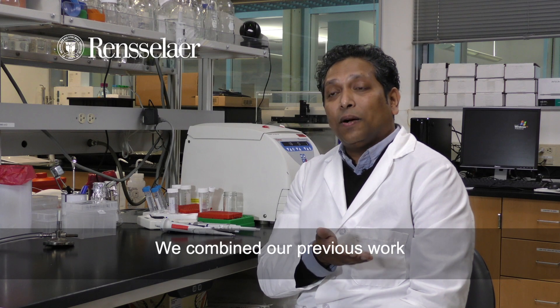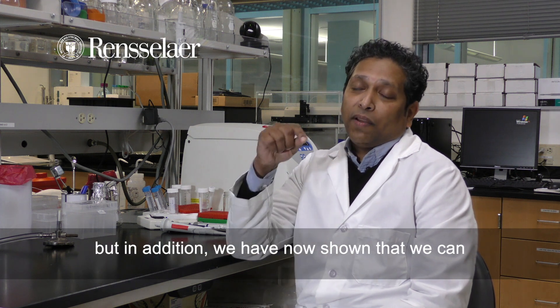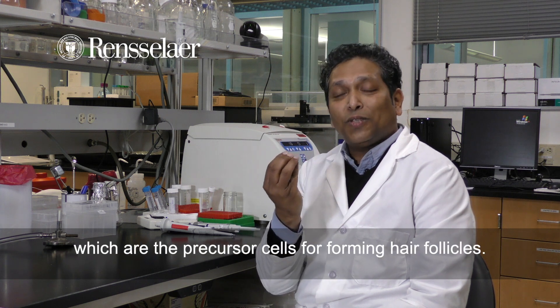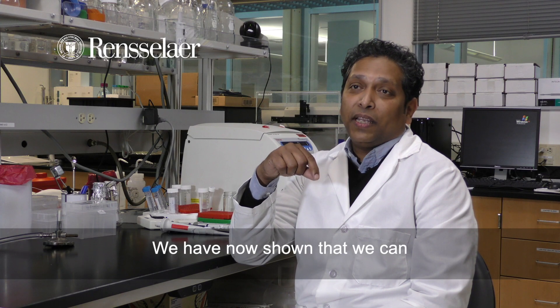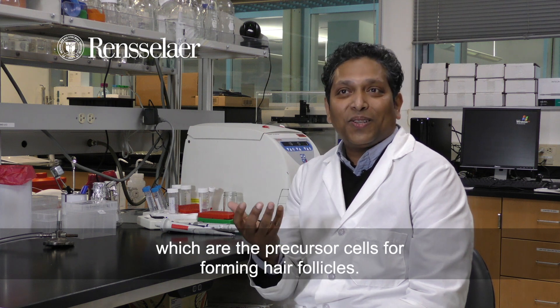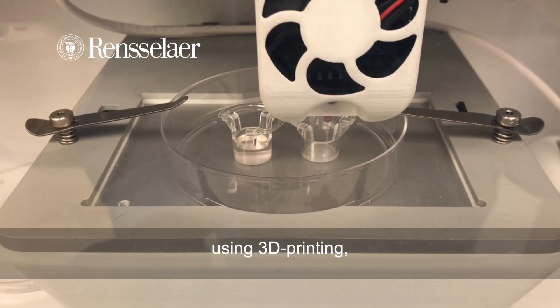We combined our previous work that we had done in printing skin tissue. We have now shown that we can incorporate these collection of cells, which are the precursor cells forming hair follicles. We can embed them within the skin using 3D printing.